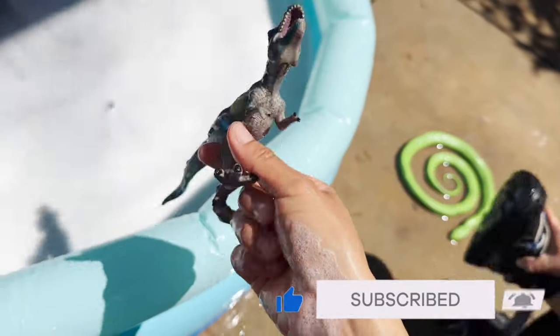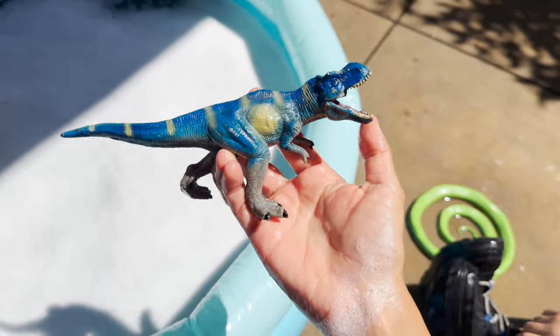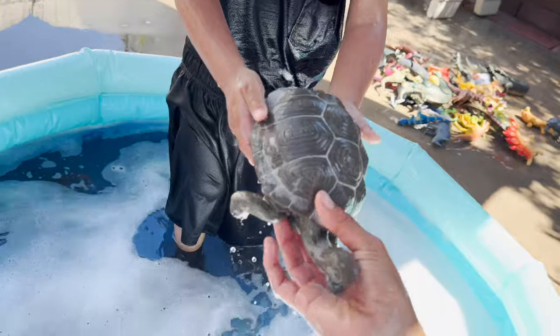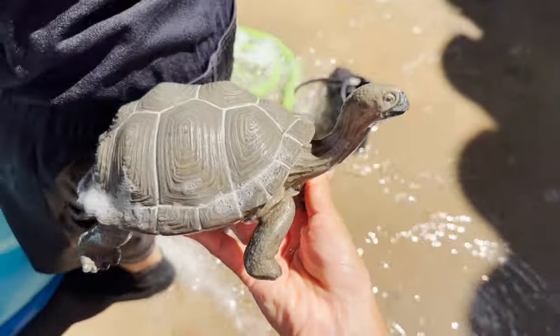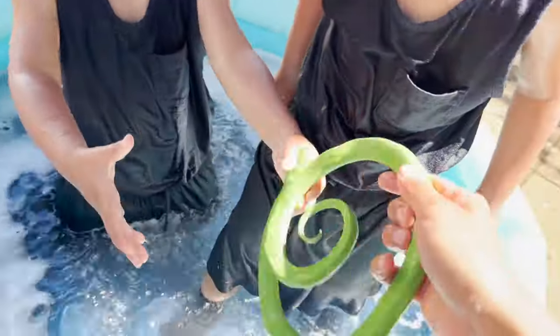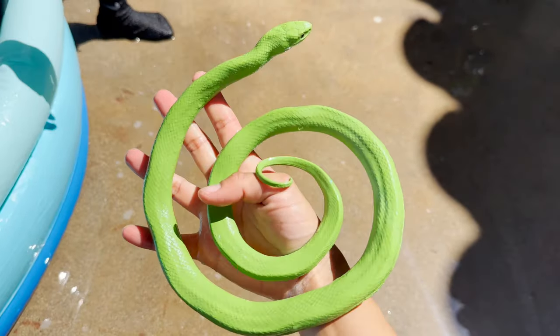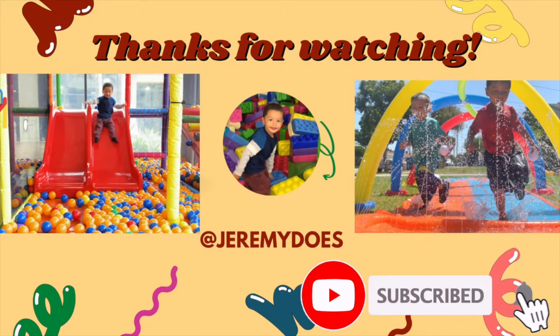We have a blue, really cool colors T-Rex. Erin, you got a Galapagos tortoise. And we have a green snake. A big green snake. Thank you for watching.